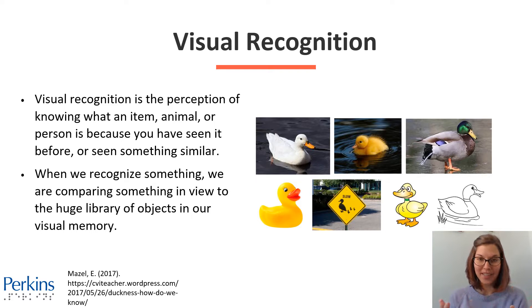For many of us, we can look at a wide array of ducks and all know that they are ducks. We've seen so many ducks in our lives that all the different pictures of ducks, we can connect them to the familiar ducks we've seen before. For our students with CVI, making that connection between all of these different types of ducks can be really difficult for them.